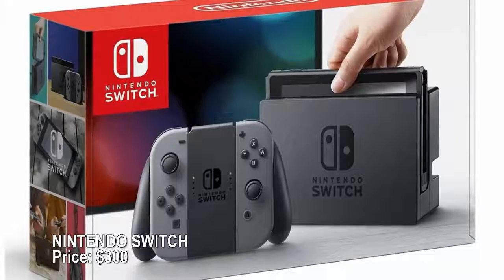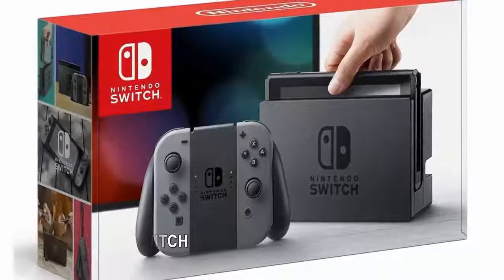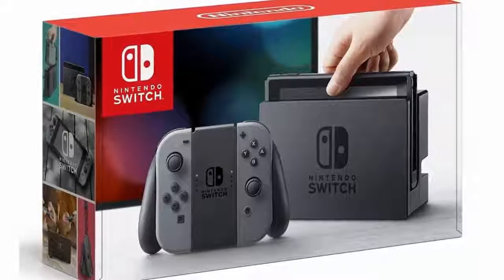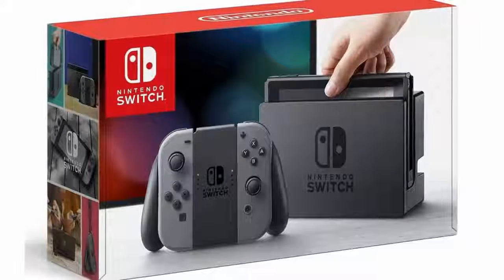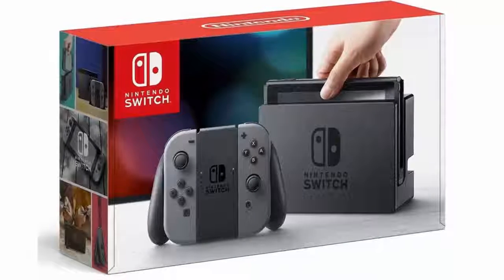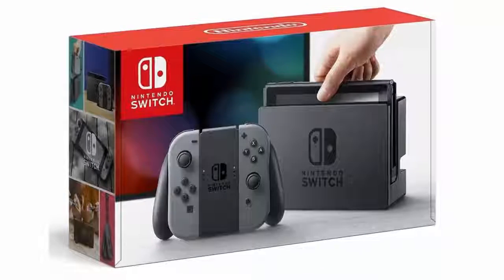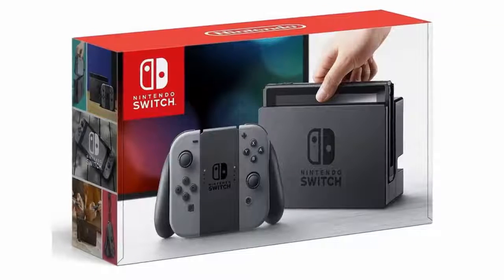Nintendo Switch — price $300. The latest must-have gaming system lets you play at home with a TV-connected dock, or on the go with a handheld touchscreen display that can stand on its own and accommodate multiple players with detachable controls. A compatible smartphone app lets parents put limits on kids' gaming times and restrict the kinds of games they can play.